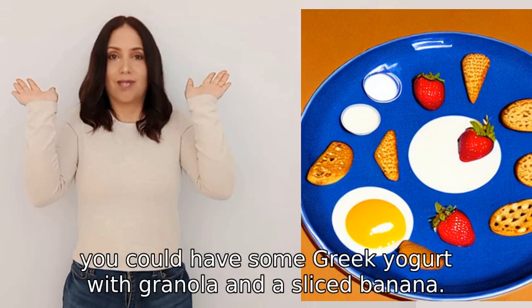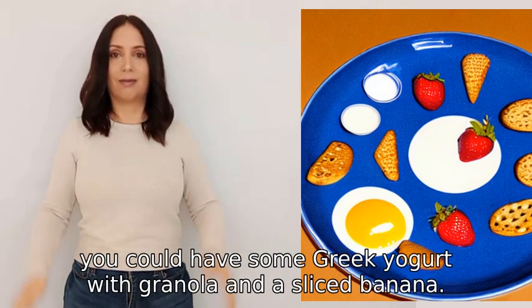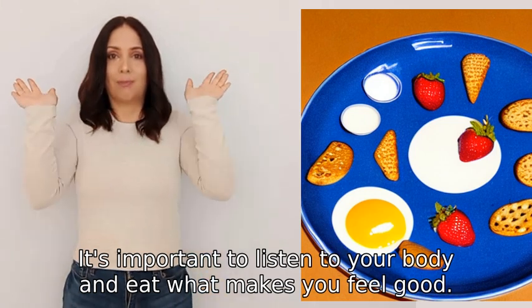Alternatively, you could have some Greek yogurt with granola and a sliced banana. It's important to listen to your body and eat what makes you feel good.